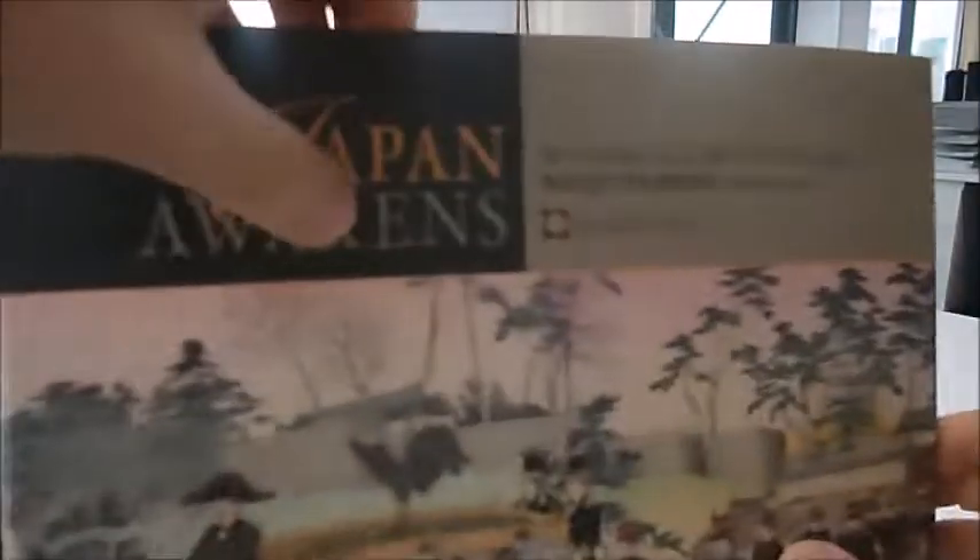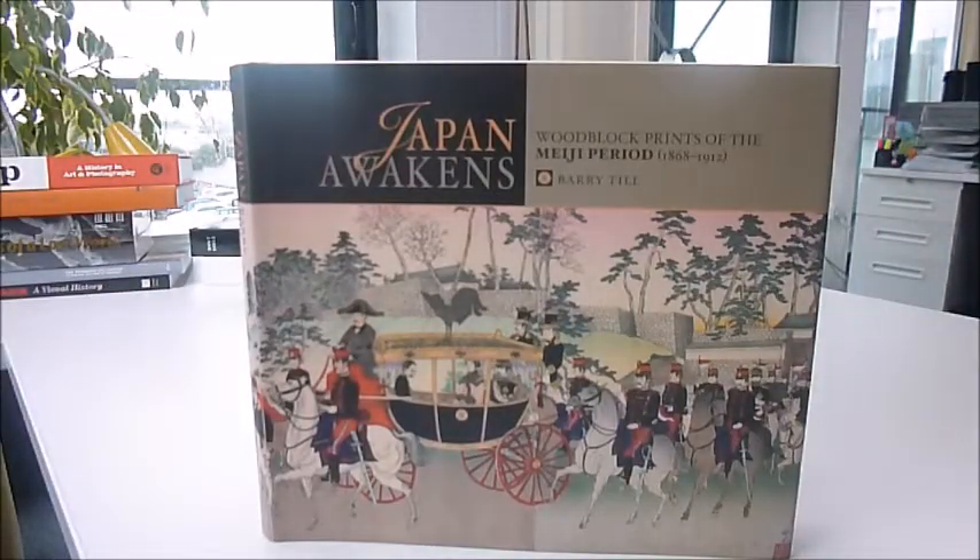Gorgeous colour. Published at $29.95 by Pomegranate, it's an import from Bibliophile Books, on sale at just £11.50 — 'Japan Awakens.'